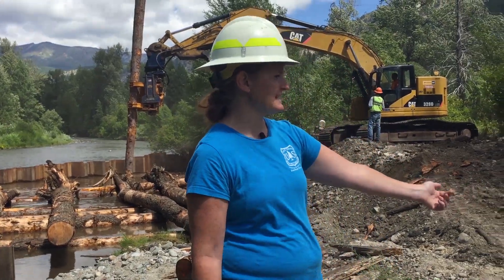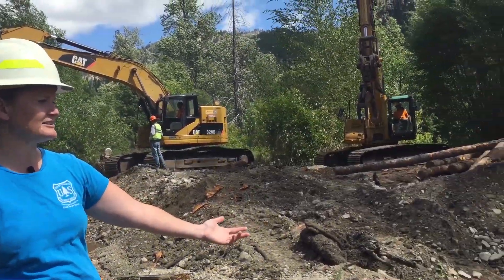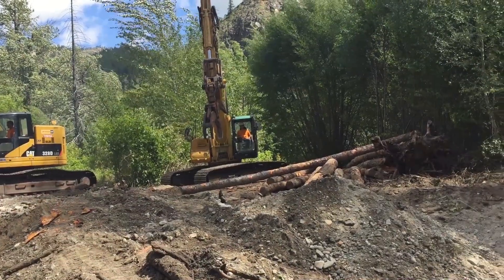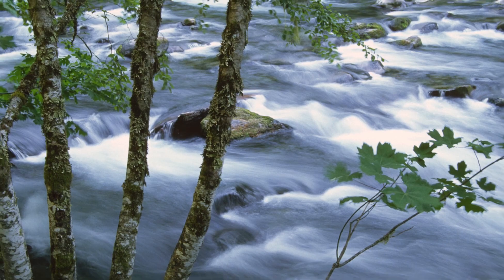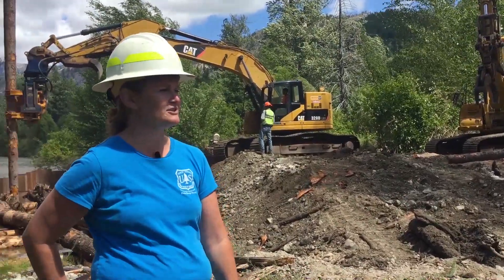Right here, we have one of our side channels that has recently been constructed — it is in the process of being constructed. When we're done with it, it'll look more like a natural side channel, with pools, riffles, what you'd think of when you think of a stream.